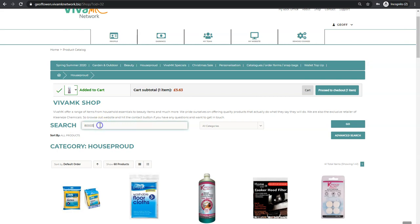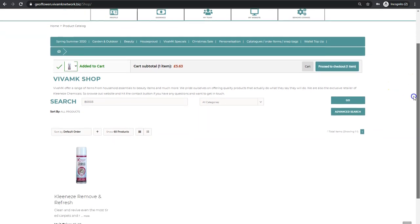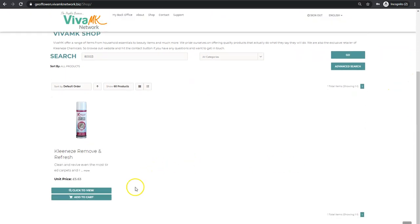...the best thing to do is just put the code number in and then press enter. You don't need to go across to click 'go' — just put a number in, click enter, and that brings up the product.